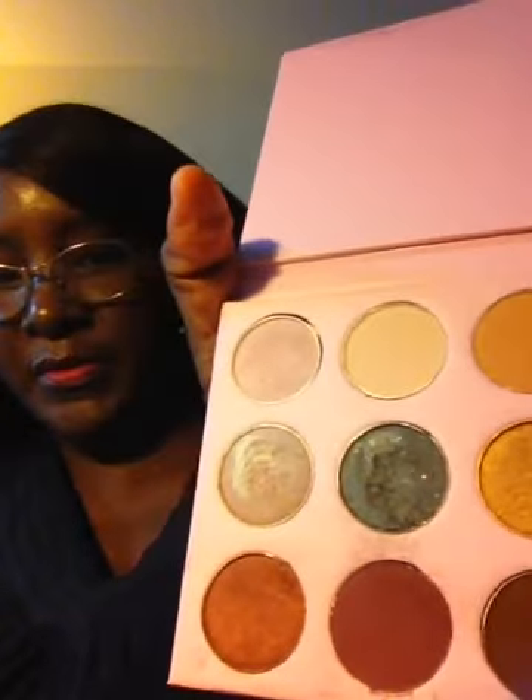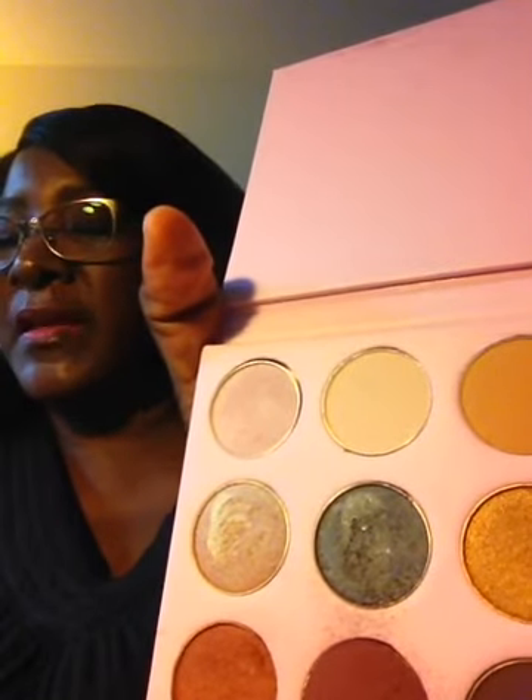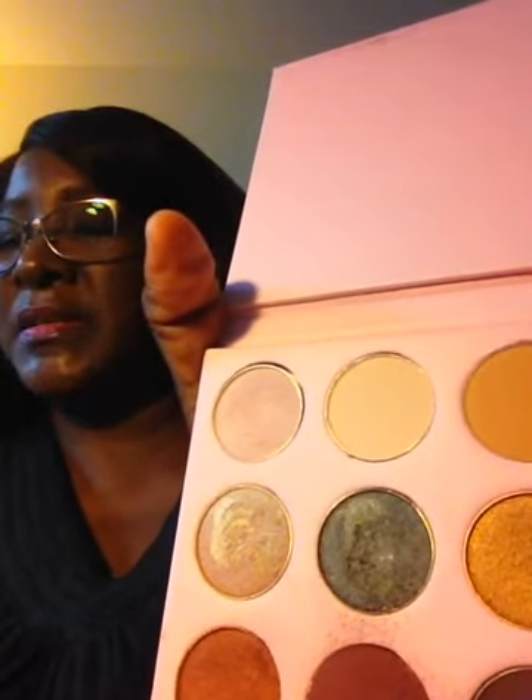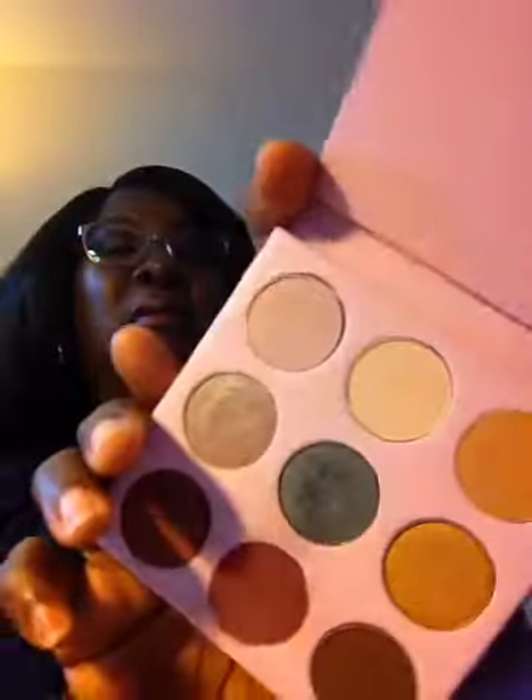The next one I have is the Winky Luxe Kitten Palette — I recently received this one. Here are the colors, and I have used some of these as well. The Winky Luxe Kitten Palette retails for $25. These ultra soft shadows glide on like a dream. It features high pigmented shadows in four finishes: holographic, matte, satin, and glitter. I really like that blue color called Nine Lives — it's a nice palette.